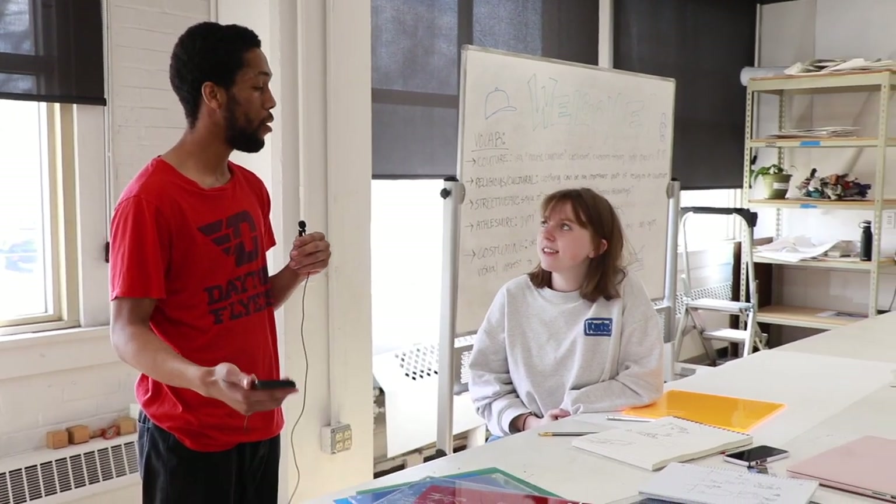Grace, how are you doing today? I'm doing great. Hi everyone. So Grace is doing something really rare and special on this campus that's going to be coming up next semester. Can you talk a little bit about what you're going to be doing?